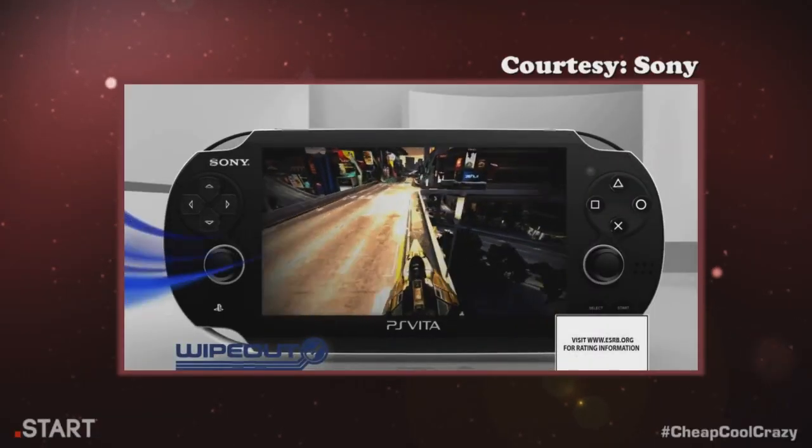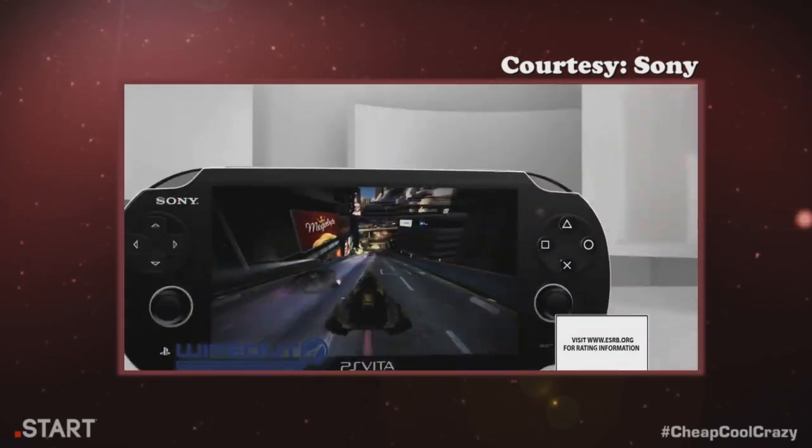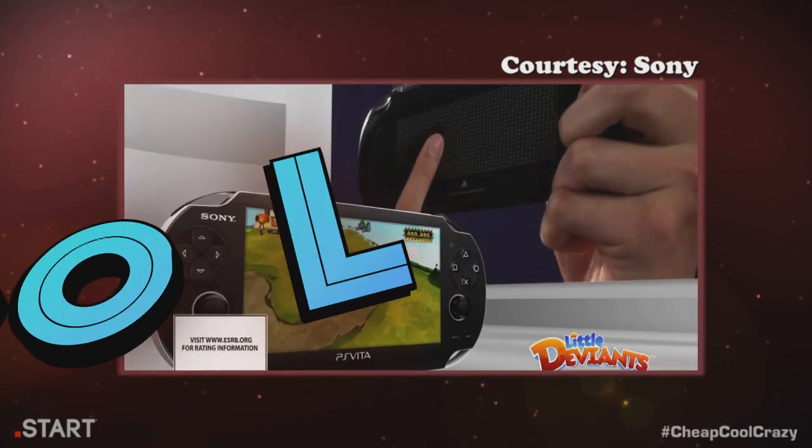So with franchises like Uncharted, Wipeout, and Marvel vs. Capcom on the system, you'll want to invest in a pretty big memory card. And while it looks big, the system is surprisingly light and sturdy, making it perfect for carrying around in your bags.